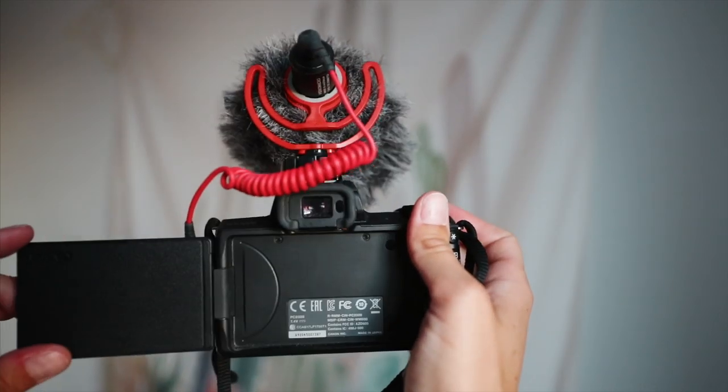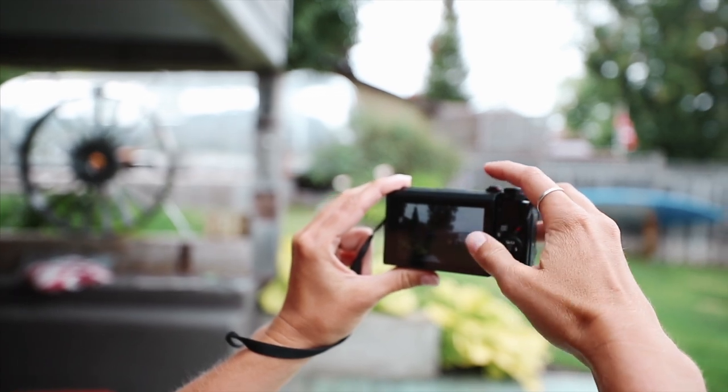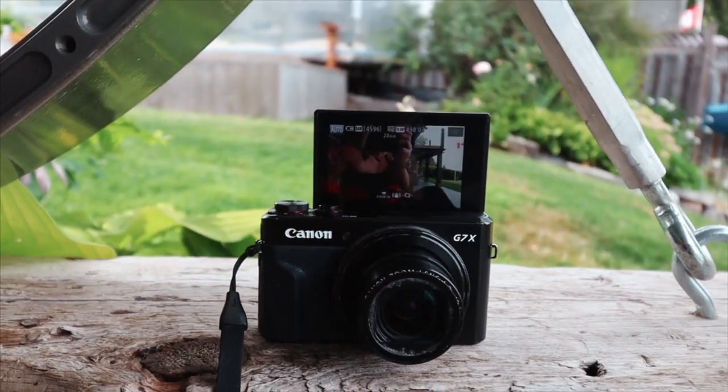The biggest con of the Canon M50 is that with an external mic attached and the screen flipped out, it is a lot bulkier than the G7X, and you do draw some attention to yourself.